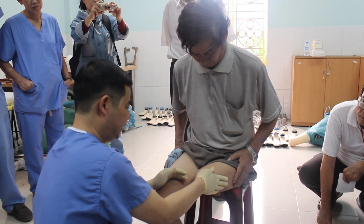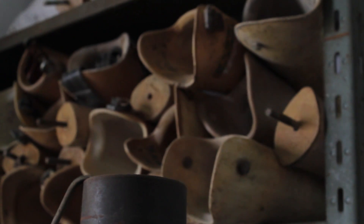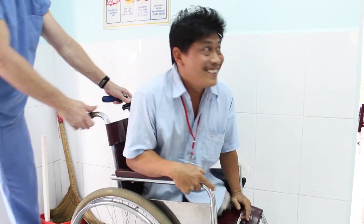Many of these amputees are unable to afford a decent prosthetic, and sometimes go entirely without. This not only limits an amputee's mobility, but their ability to hold a steady job and support a family.